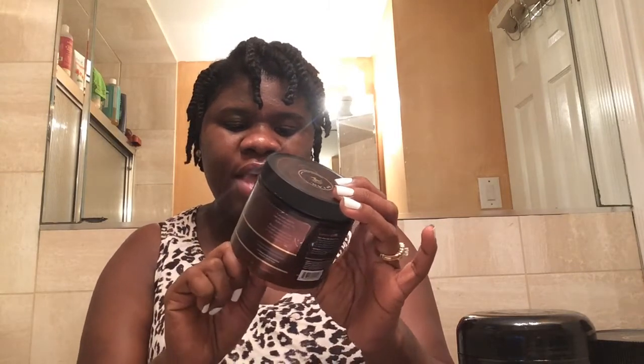The next day I used the Double Butter Cream Rich Daily Moisturizer. This is with cocoa butter, shea butter, castor oil, jojoba oil, sugar beetroot, wheat germ oil, vegetable oil, wheat protein, and some other ingredients. This is what it looks like — it's a really thin cream. A little goes a long way. I just put a little on each twist.